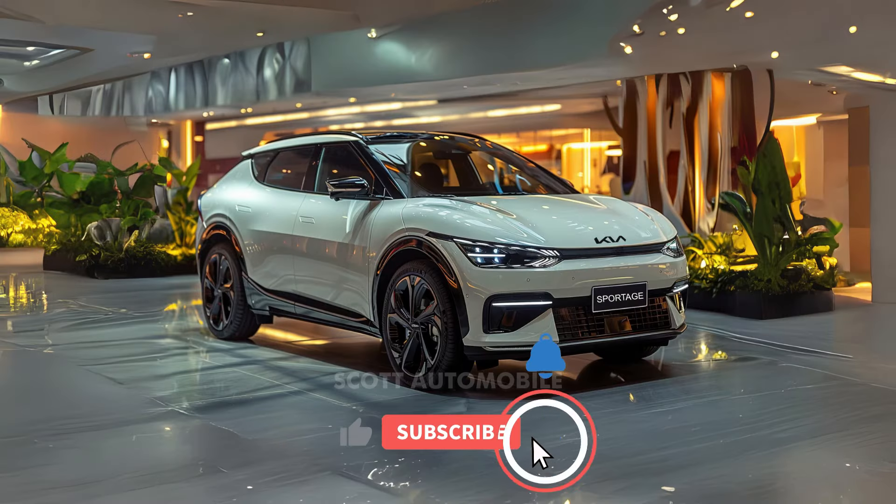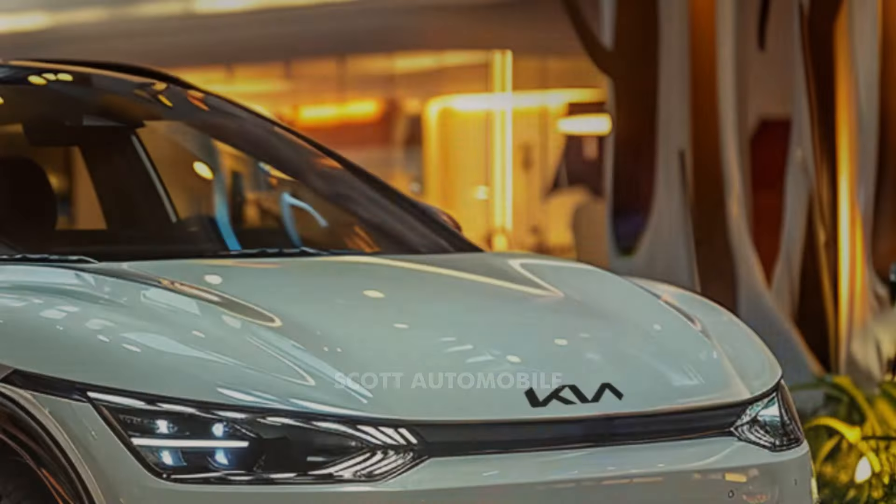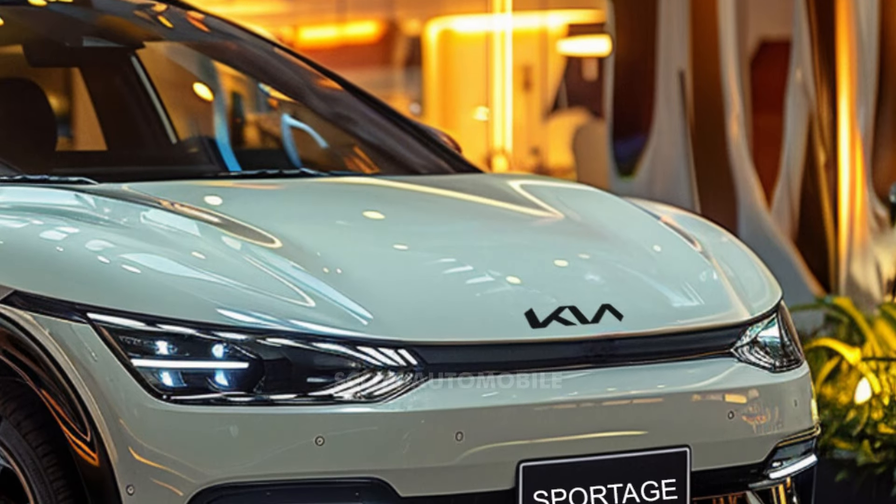Welcome back to Scott Automobile. Rumors are swirling about updates to the 2025 Kia Sportage, with speculation focusing on minor cosmetic changes rather than major structural revisions.